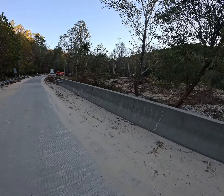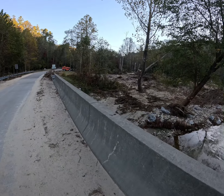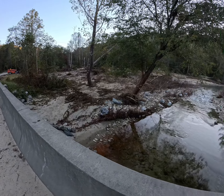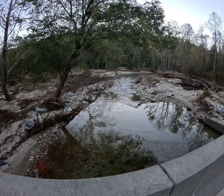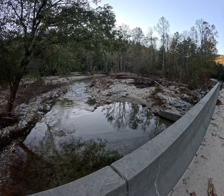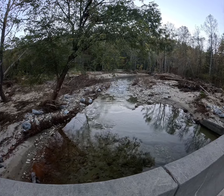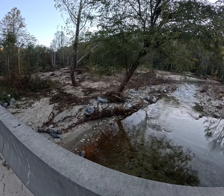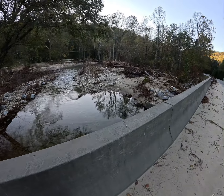Wilson Creek was already up here where it's coming in, so it's possible that Wilson Creek could have backed Rockhouse up and made it that deep. It's just hard to tell with all the debris. All the trees were swept downstream, and the creek bed is just scoured out — there's sand everywhere.